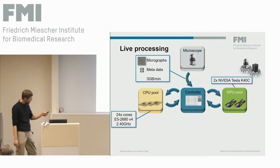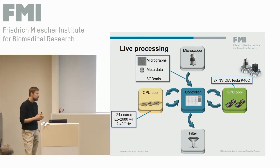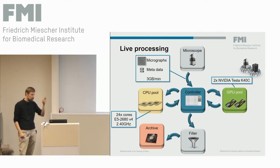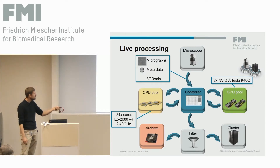Once all images from a data collection session are processed, there's a filtering step where the user defines which images are actually useful based on parameters from initial processing. The good images are selected and their raw data is moved to an archive — either to a DDN landing page at FMI and then to tape, or to isolated storage for Novartis data. Intermediate data generated is transferred to the cluster for further processing on the Novartis cluster.